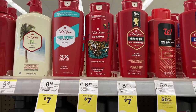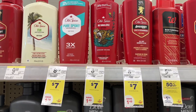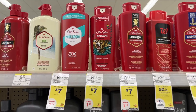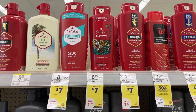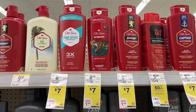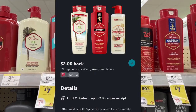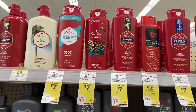A similar deal is on Old Spice. When you purchase three at $7, you'll pay $21. There is a $5 digital attaching to them, so you'll pay $16. You'll get back $5 in Walgreens cash, and then submit your receipt to Ibotta for $2 back on each, making these $1.66 each.